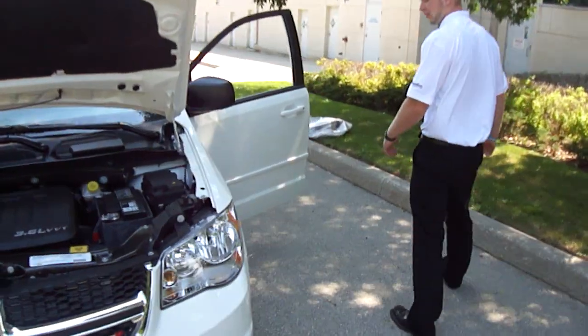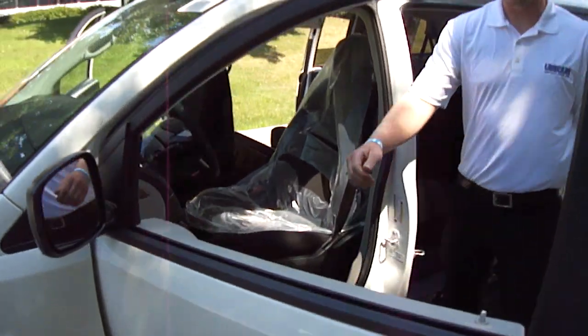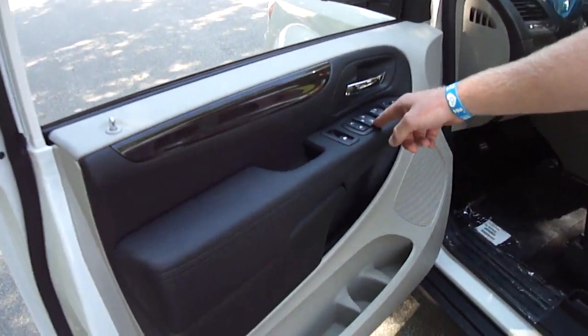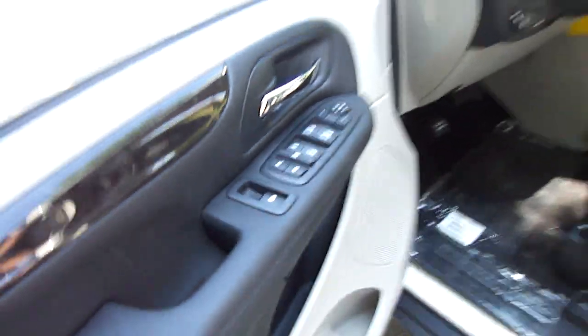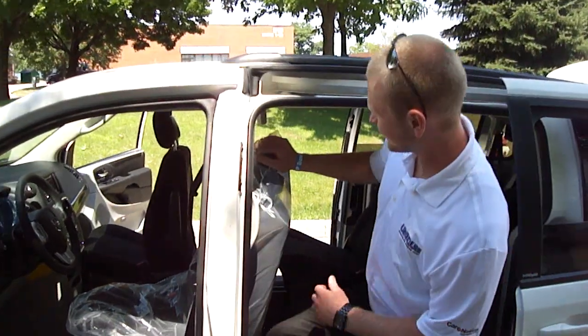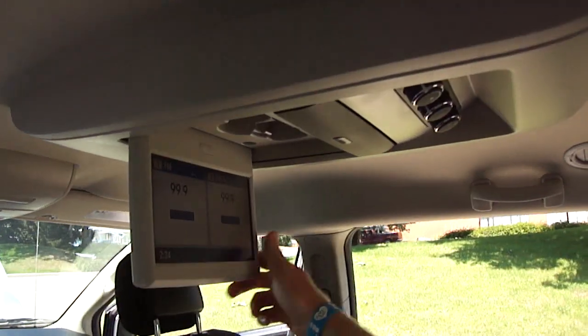As you make your way around this side you're going to notice a couple things here. We've got the power windows, the power second row windows, the power locks, and the power vented windows. Up on the inside here, with this being the SXT package, it'll have the rear climate along with the DVD player.